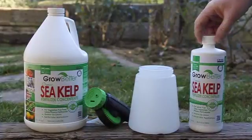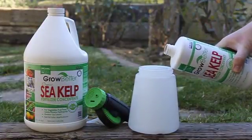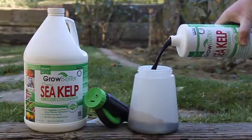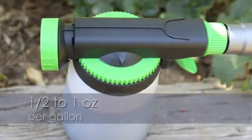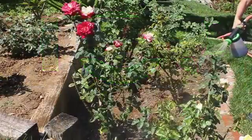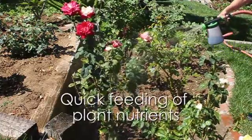Application of Sea Kelp Concentrate is quick and simple. Pour Growbetter Sea Kelp into a hose-end sprayer. Adjust the sprayer setting to one-half to one ounce per gallon. Attach the hose-end sprayer to a hose and apply the solution to the soil for quick feeding of plant nutrients.